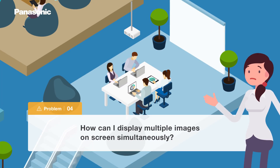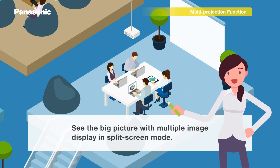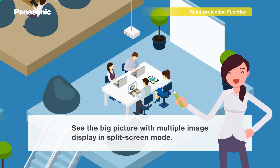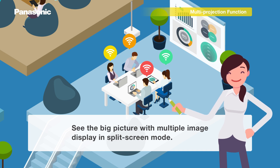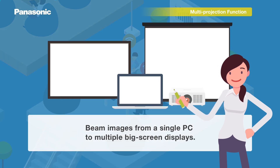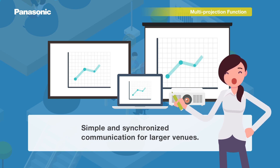Going wireless gives you powerful new tools. If you want to present media from multiple devices at the same time, our unique app can do it. Multi-projection function displays multiple images together, great for side-by-side comparisons. In larger spaces, you can send media from one PC to multiple projectors and displays at once.